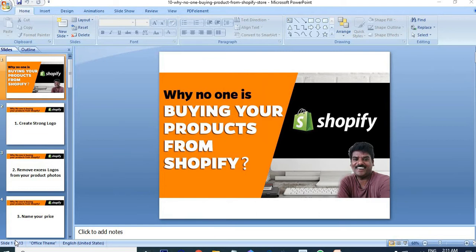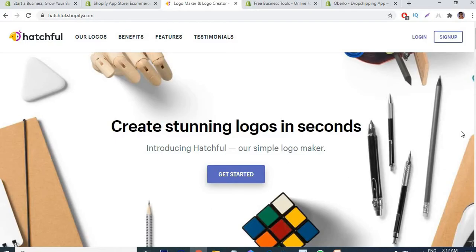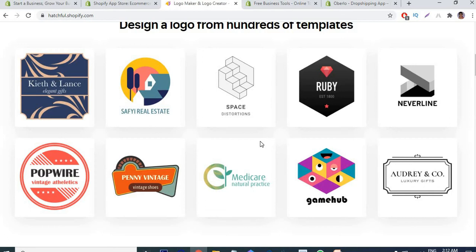The first point: no one is buying your products from your store because maybe you don't use any brandable logo. So create a stunning logo first. Shopify itself gives you a free platform where you can create your logo. You can use hatchful.shopify.com to create your logo — this is a Shopify logo maker tool. If you don't already have a logo, do that first. Create a strong brand logo.